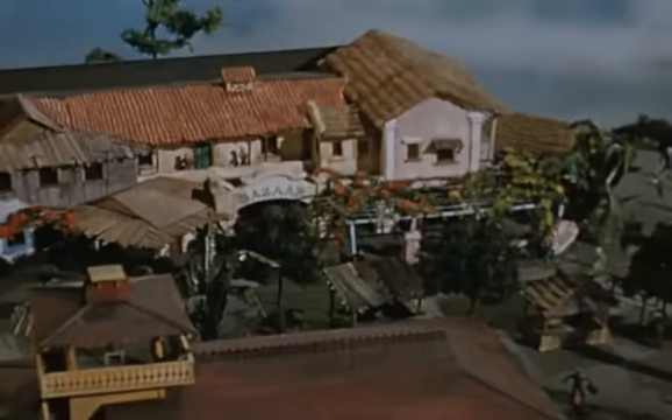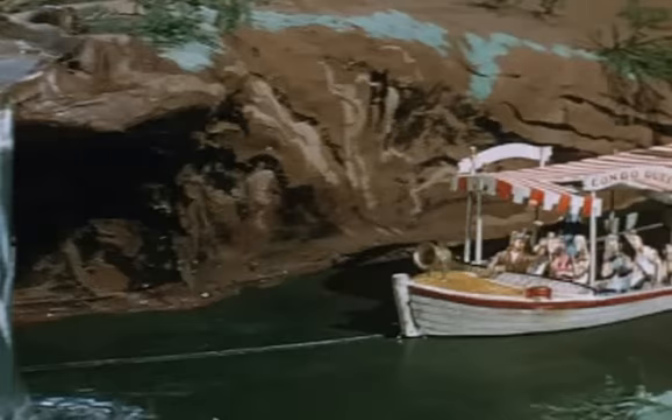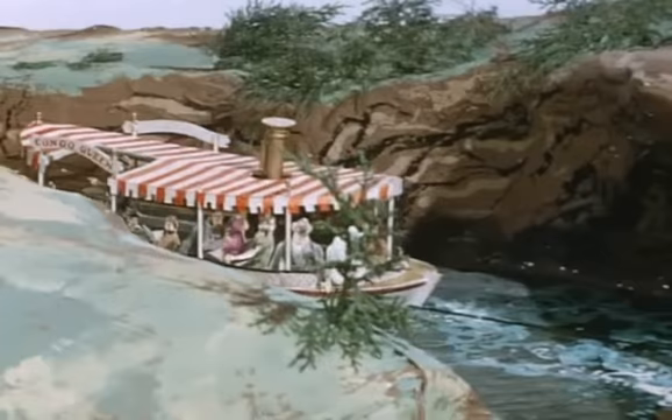This is a model of Adventureland — I've never seen it in color other than when it was installed at Disneyland in a preview center area and resided there many years. But I've never seen it photographed in color, so this is a very unique element. Some of this was used in early television shows. It almost looks like they put Davy Crockett at the front — or maybe it's Indiana Jones. This is about where today you'll find the piranhas just after Schweitzer Falls.